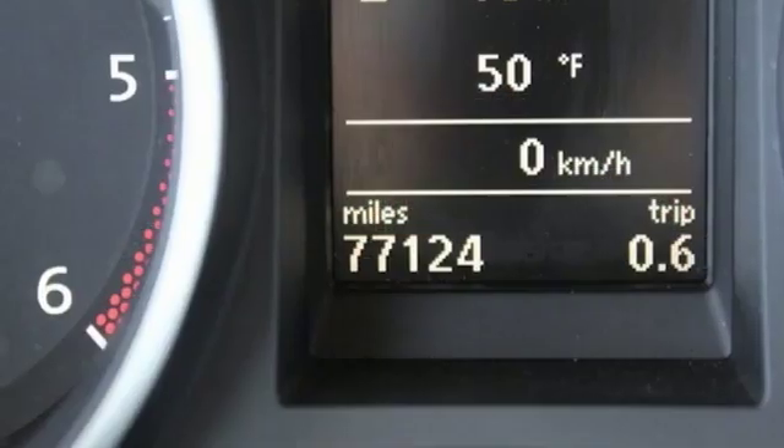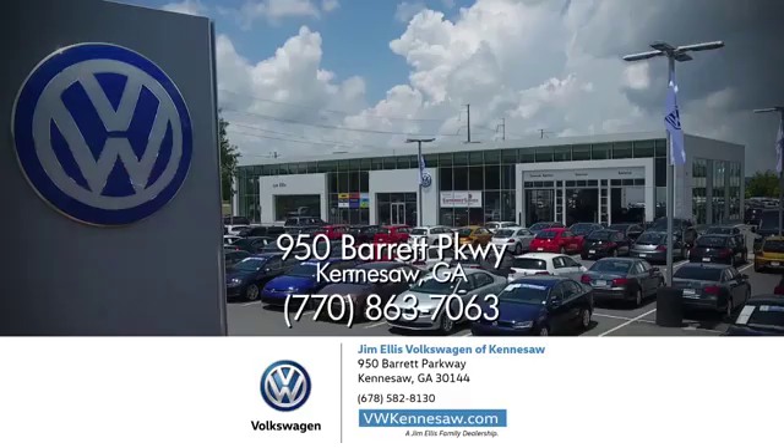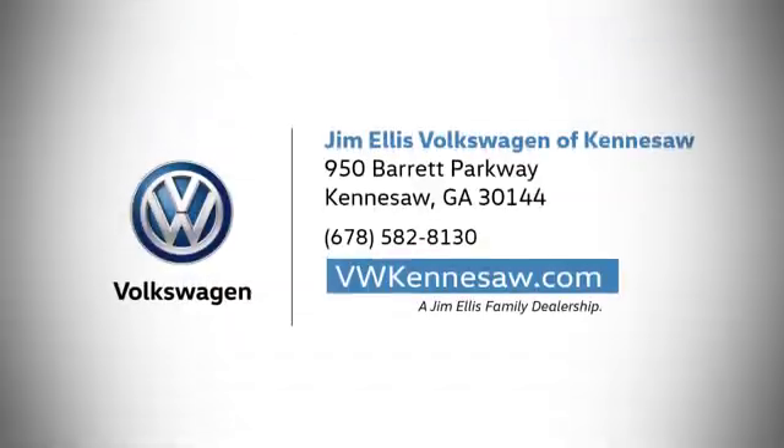Stop in and see what all the hype is about. Test drive this Sport Wagon today. Always expect the best at Jim Ellis Volkswagen Kennesaw. We're conveniently located on Barrett Parkway in Kennesaw.